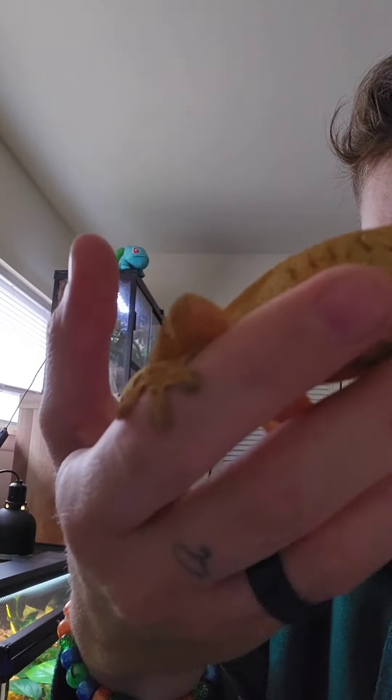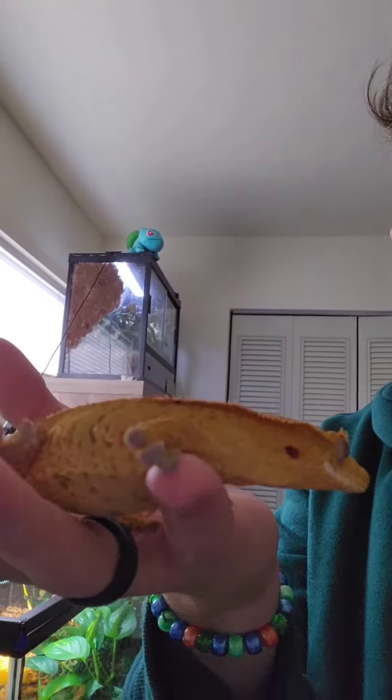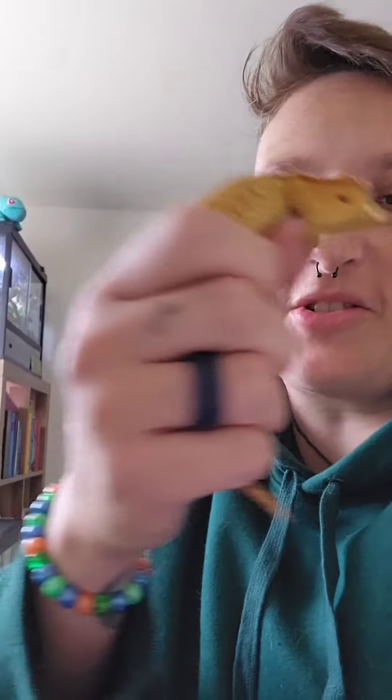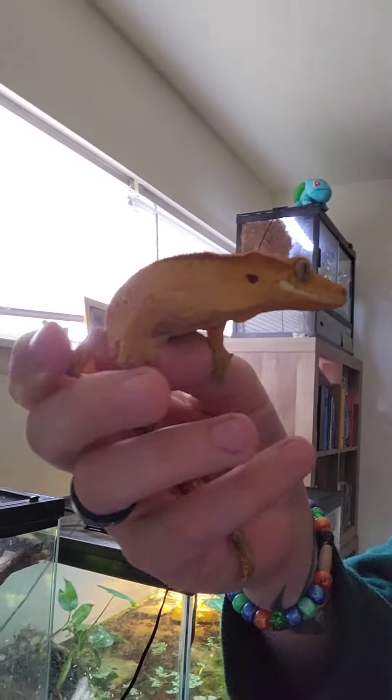I can't believe how big he's gotten. Look at this. He used to be so tiny. Whoa, big old jump, buddy. Look at him.